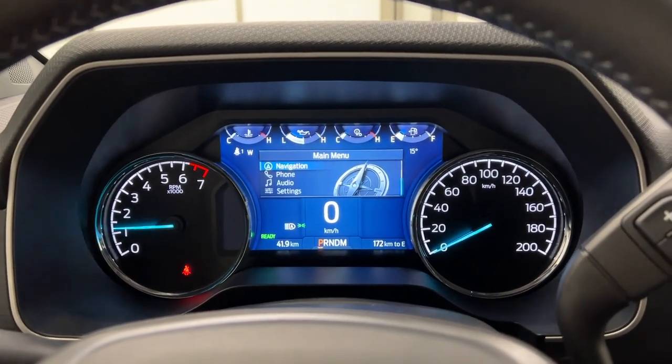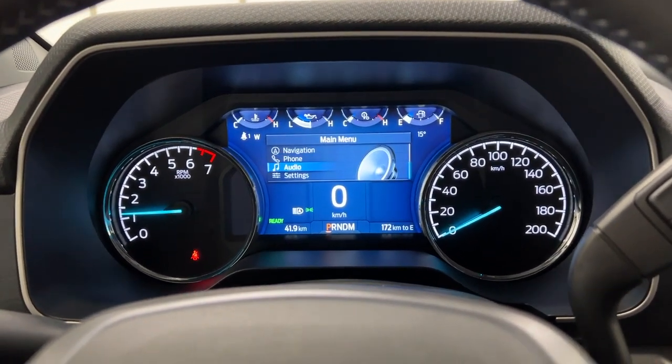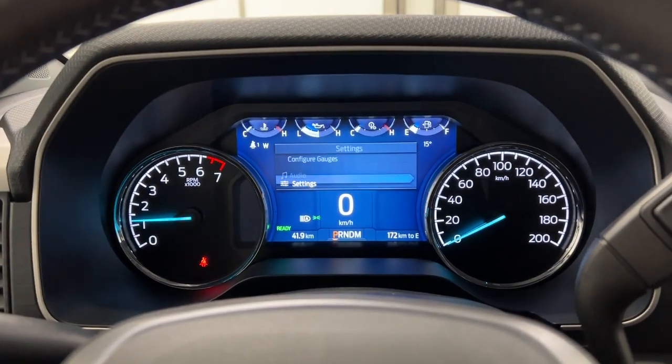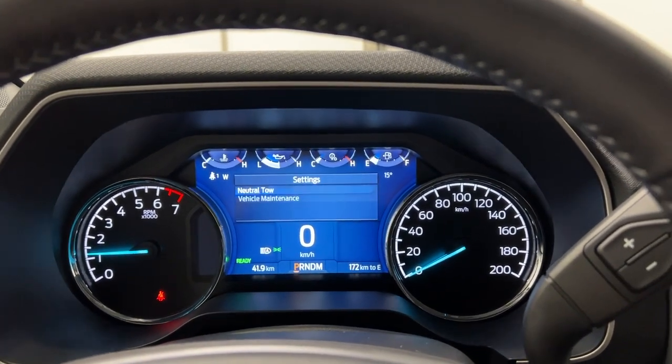You've got navigation you can bring up here, so you can set up your home destination. You can set up your phone, listen to your music, and you've got audio so you can switch to a radio station. There are various settings in here such as brake coach, miles per hour, border crossing, and more.